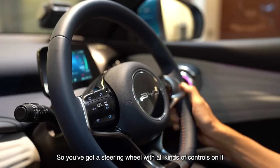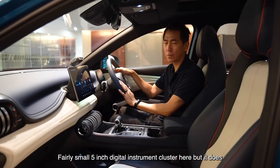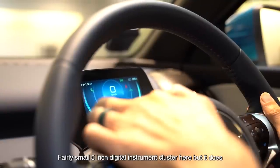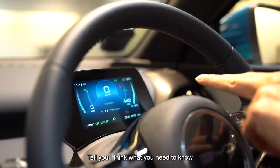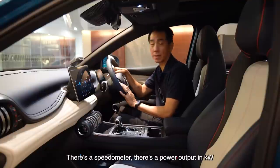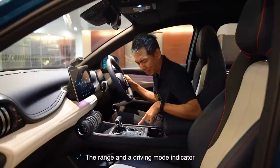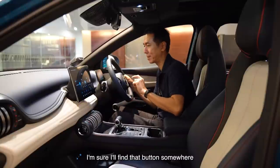I don't know where to start, but you've got a steering wheel with all kinds of controls on it. There's a fairly small 5-inch digital instrument cluster, but it does tell you what you need to know — there's a speedometer, power output in kilowatts, range, and a driving mode indicator.